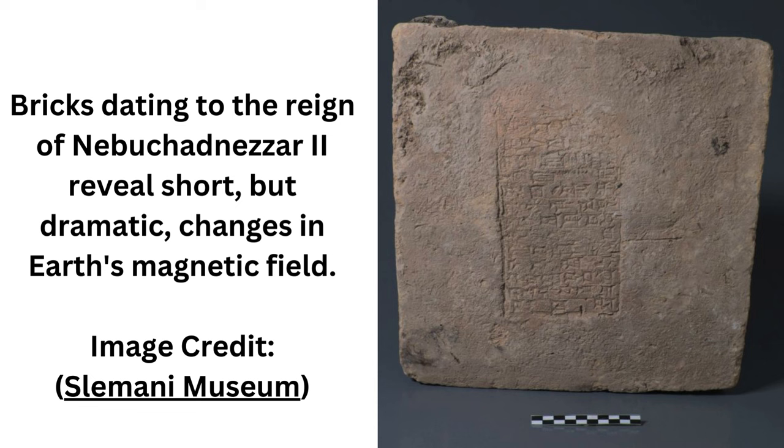...especially bricks inscribed with names of specific kings, provide an unprecedented opportunity to study changes in the field's strength at high time resolution, tracking changes that occurred over several decades or even less.